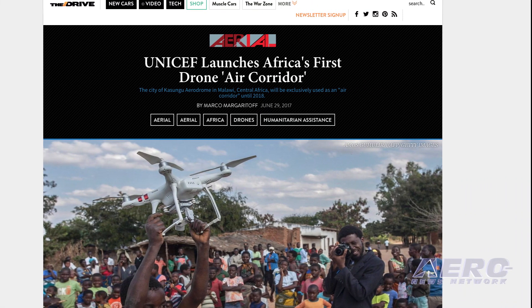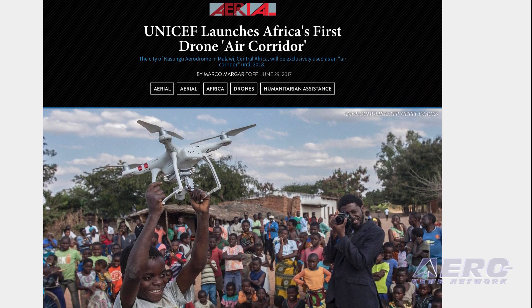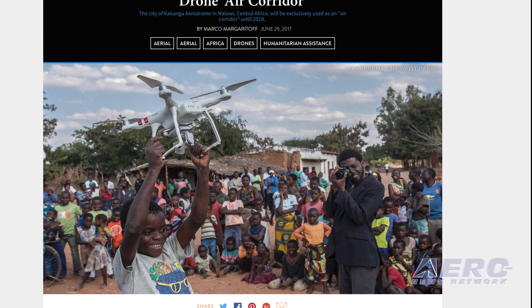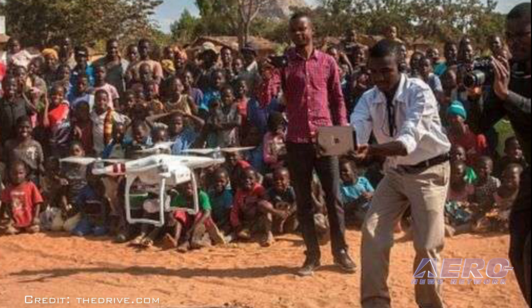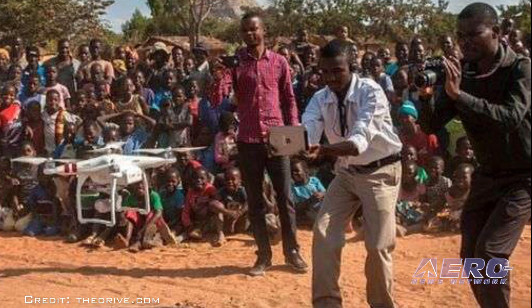Malawi and UNICEF have launched an air corridor to test potential humanitarian use of UAVs. The corridor is the first in Africa focused on humanitarian and development use. It is centered on Kasangu Aerodrome in central Malawi with a 21.5 nautical mile radius, and designed to provide a control platform for the private sector, universities, and other partners to explore how UAVs can be used to benefit communities.